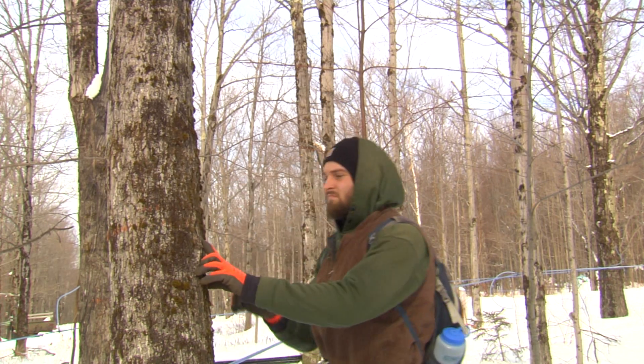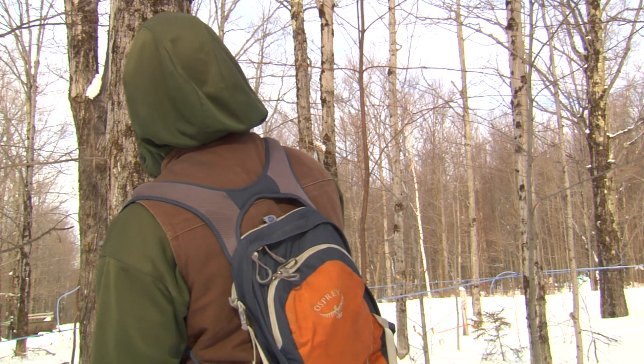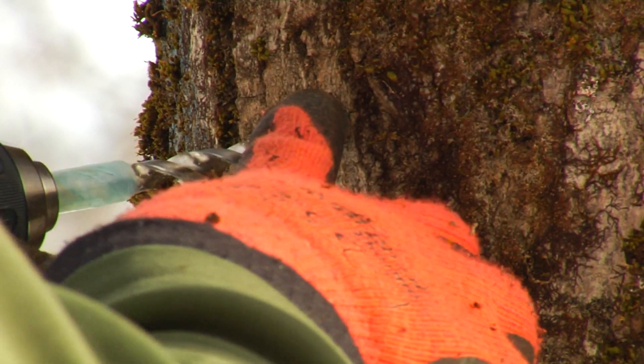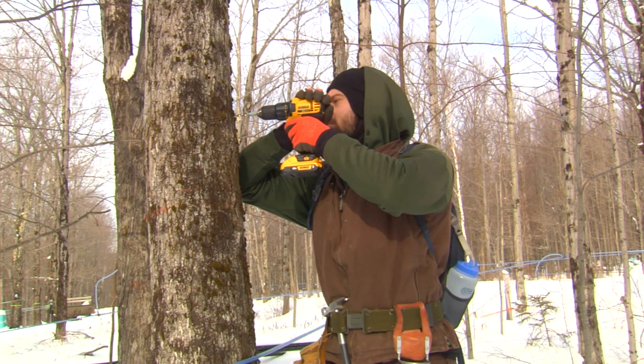Tapping too close to an old tap hole can result in hitting stained wood, and it happens more than producers think. Tapping into stained wood results in a reduction in sap yield, and sap loss from tapping into stained wood means lost revenue.